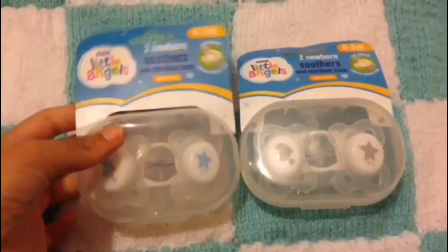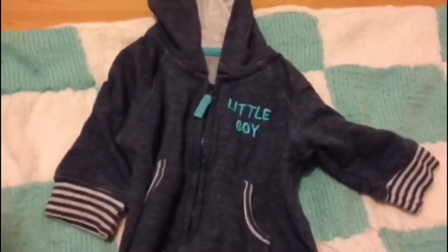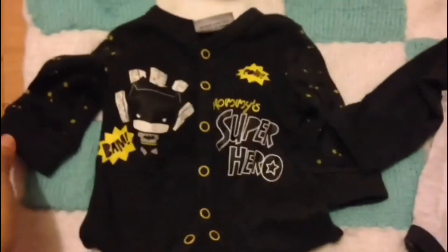The next thing I got is this little jumpsuit with a little boy on it and little black and white stripes everywhere. Let's try this on him now. As you can see, it's got a little cute hood and little pockets on the side.